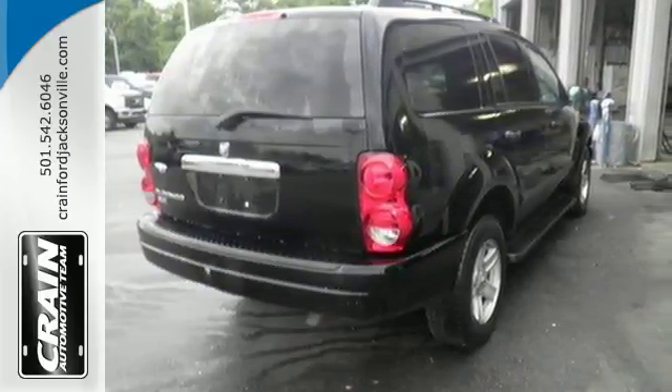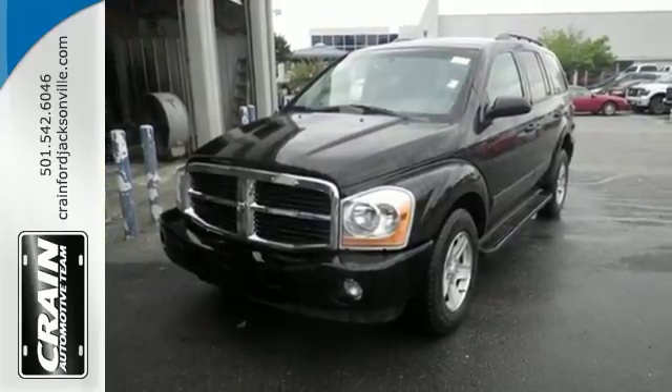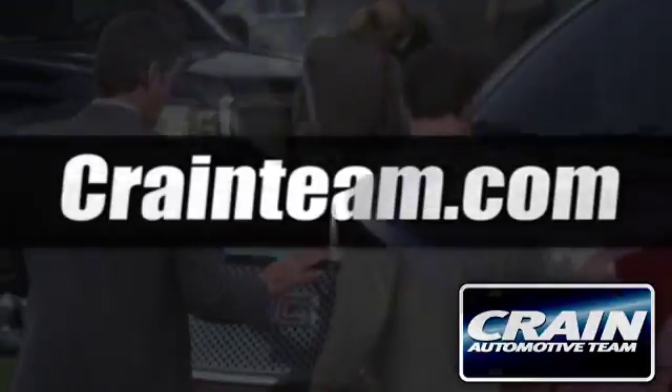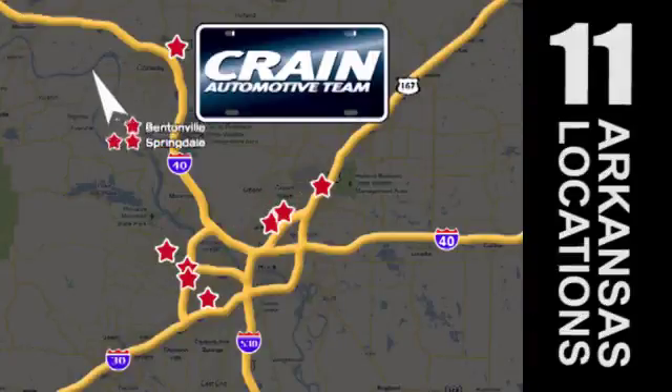combined with comfort and performance, the Durango is always ahead of its class. Visit us anytime at craneteam.com — Craneteam's got them! Craneteam.com.